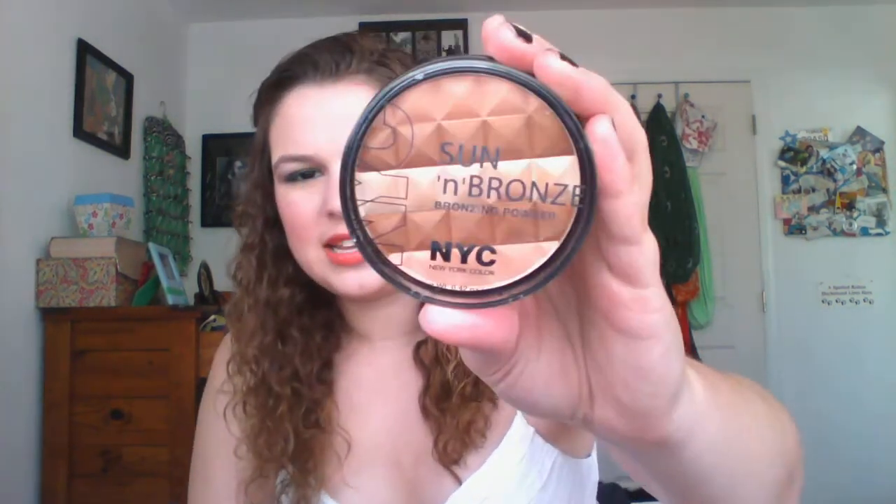First I got the NYC Sun and Bronze bronzing powder in shade 706 Hamptons Radiance. It's one of those with a few different shades. I've already swatched it and it's a little more shimmery than I was expecting, but that's not a horrible thing. It's really more of a highlight honestly, so that's probably what I'll end up using it for. Everyone needs highlighters and I have no powder highlighters.